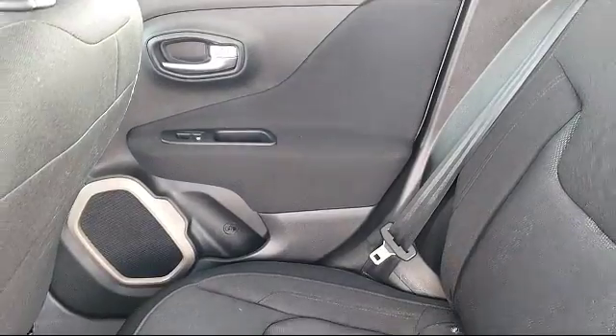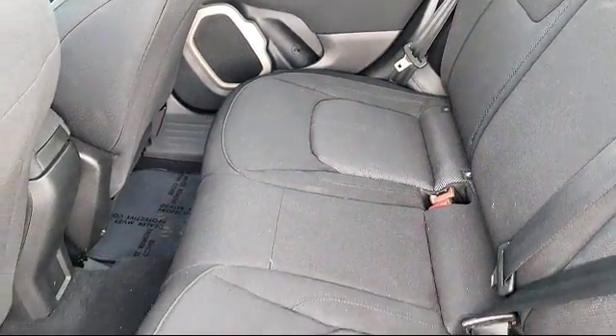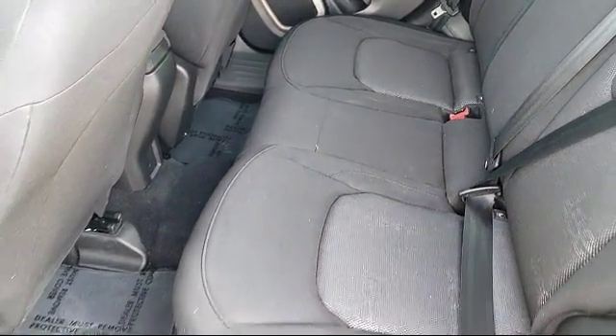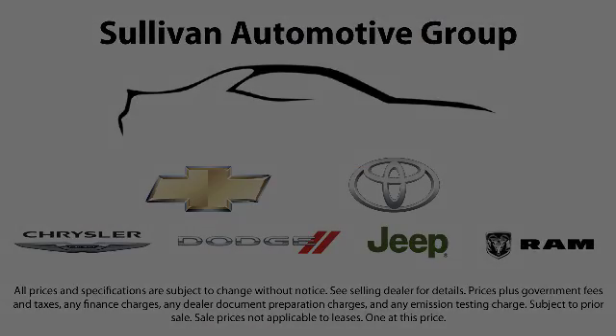Whether you're from the Bay Area, Sacramento, or anywhere in California, it's worth the drive to one of our dealerships. So come visit us today. We'll see you next time. Thank you.